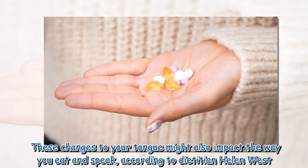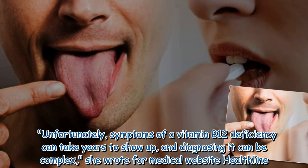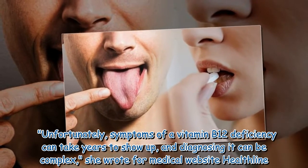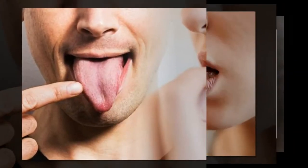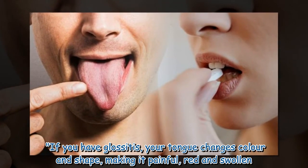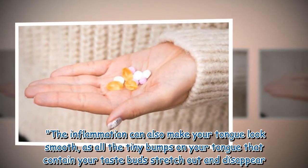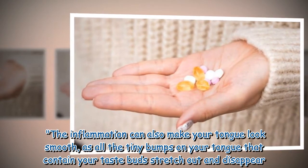The tongue might also become more red than normal and could be painful to the touch. These changes might also impact the way you eat and speak. According to dietitian Helen West, symptoms of a vitamin B12 deficiency can take years to show up and diagnosing it can be complex. Glossitis is a term used to describe an inflamed tongue — it changes color and shape, becoming painful, red, and swollen, with the surface appearing smooth as the tiny bumps containing taste buds stretch out and disappear.